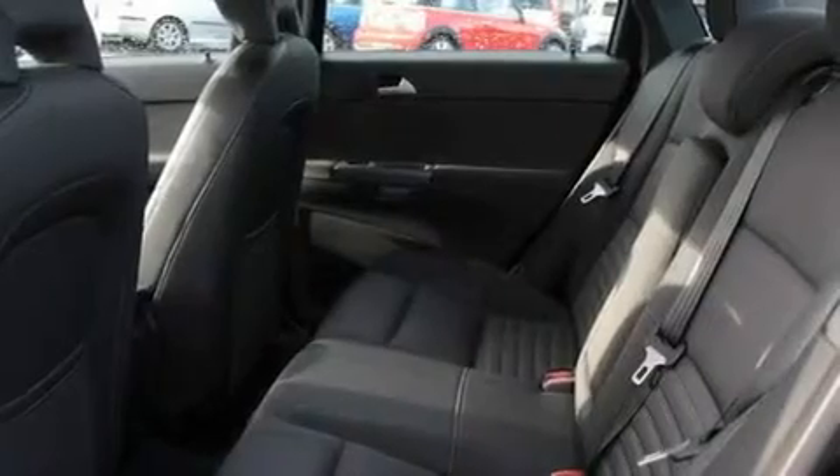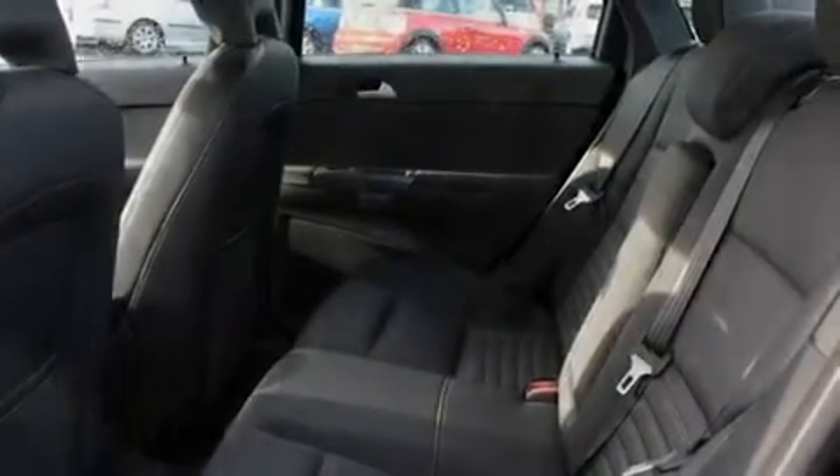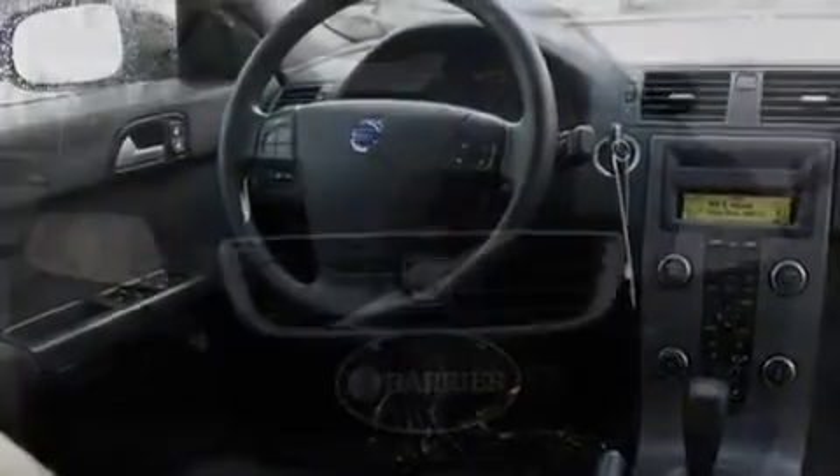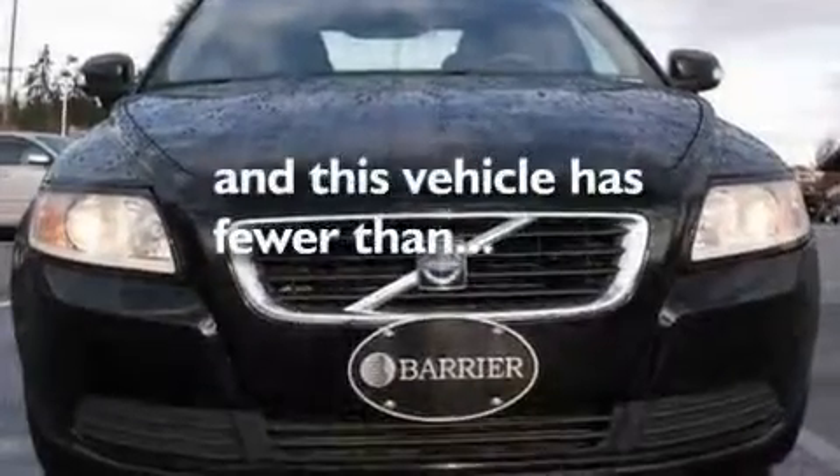A keyless entry system, a CD player, a leather-wrapped steering wheel, alloy wheels, a traction control system, an anti-lock braking system, and this vehicle has fewer than 28,000 miles on the odometer.